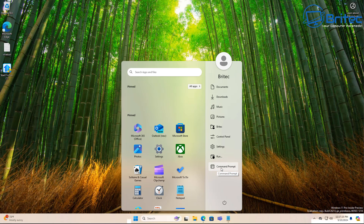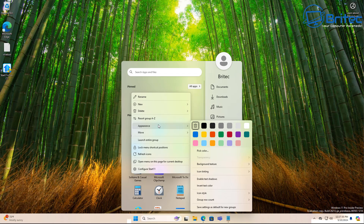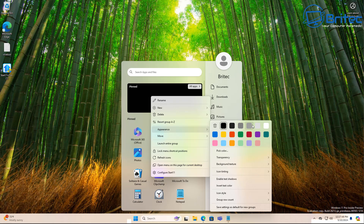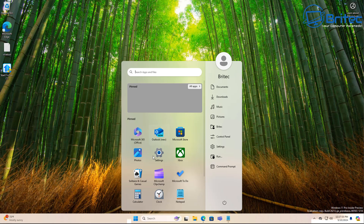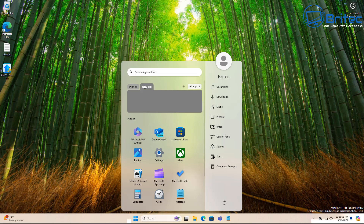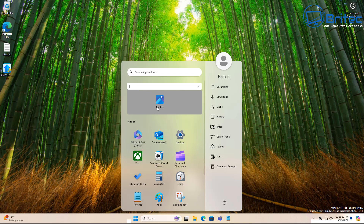I'm not sponsored by Start 11 - I just really put my name to this program because I think it's a decent bit of kit and I use it on a daily basis. You can add tabs, change colors and appearance, change icon colors, and organize all your icons into groups - so you don't have to go hunting for programs. You can put them in categories like games, programs, benchmarks, whatever you want.